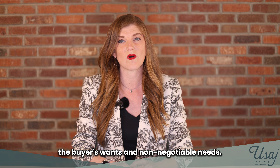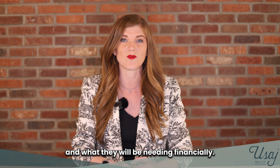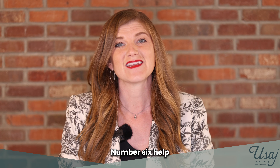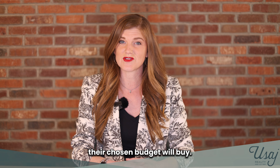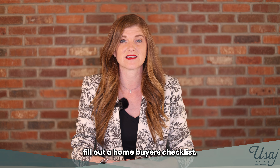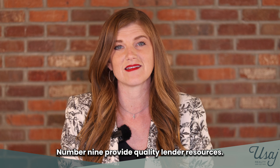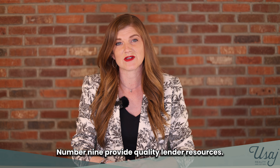Number four, learn the buyer's wants and non-negotiable needs. Number five, understand the buyer's budget and what they will be needing financially. Number six, help the buyer understand what property their chosen budget will buy. Number seven, consider having a buyer fill out a home buyer's checklist. Number eight, assist the buyer in examining how much they can afford to spend. Number nine, provide quality lender resources.